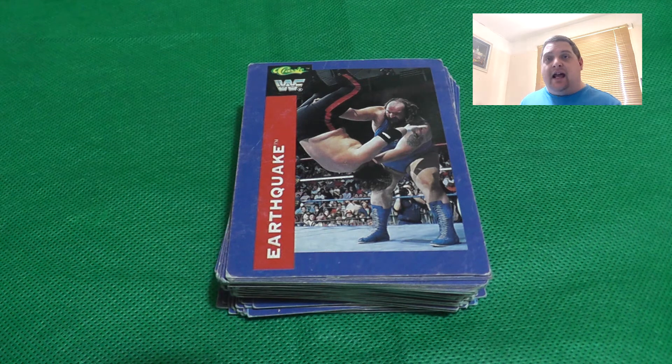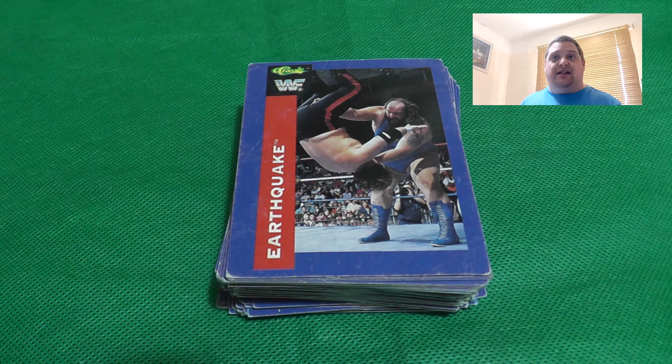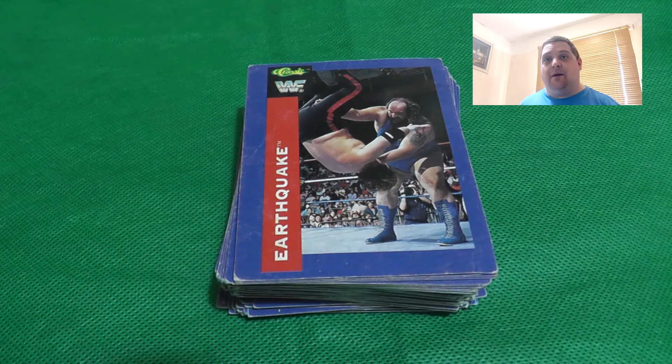I'll take you through the 87 cards I got recently and see how these differ from the Topps Slam Attax 2021 cards. People may not know that Topps actually bought Merlin a few years ago, and they used the Merlin name for a while before turning it into Topps. So they are actually the same company, although Merlin was owned separately back when these cards were made.